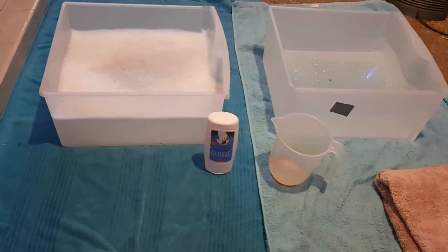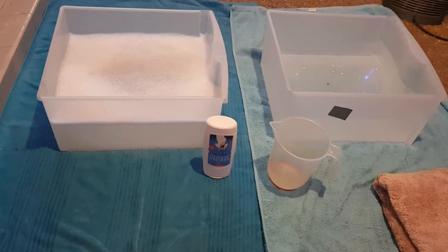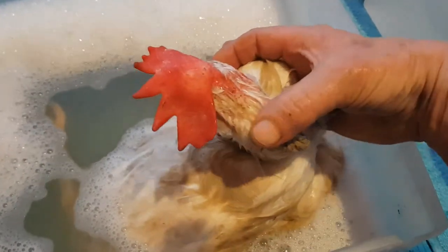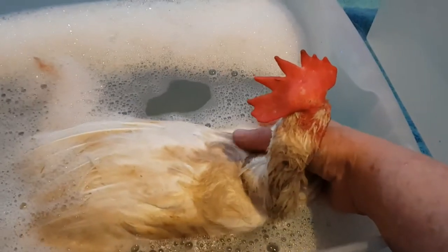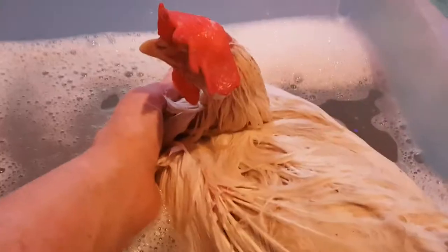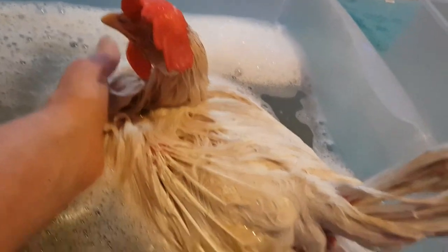We're about to embark on bathing another chicken - can you guess who it's going to be? Well, just want to make sure you all realize it's Tina, and we're going to attempt to get this neck nice and clean. She's relaxing in the water at the moment; she had a feisty start, but I think she's realized I'm not here to hurt her. So I'm going to clean that neck and we're going to not recognize her when we're done. She seems to be enjoying this shampoo at the moment.